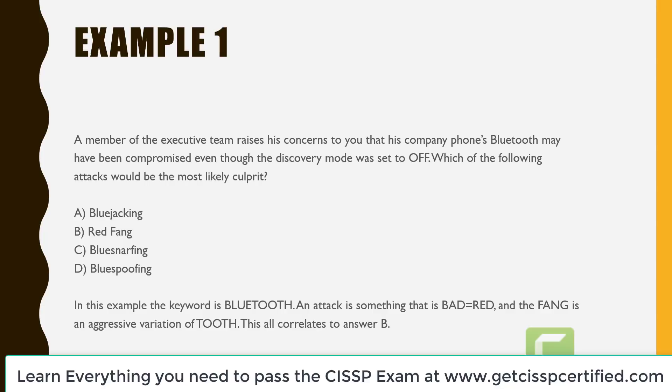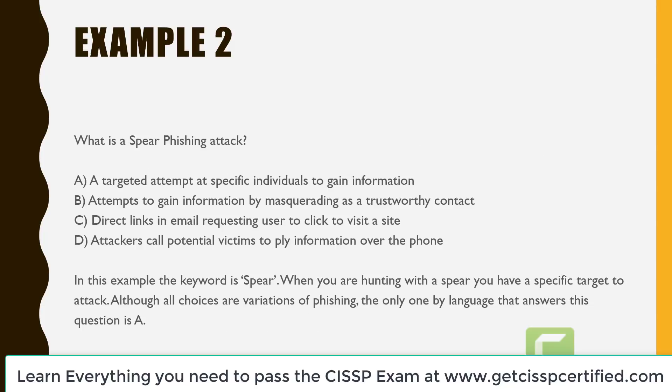In example one, the key word is Bluetooth. An attack is something that is bad — so bad, we have red up there for answer B. The fang is an aggressive variation of tooth, so we have red fang. This correlates to answer B. In example two, we ask: what is a spearfishing attack? A is a targeted attempt at specific individuals to gain information. B is attempts to gain information by masquerading as a trustworthy contact. C is direct links in email requesting users to visit a site. And D is attackers call potential victims to obtain information over the phone.